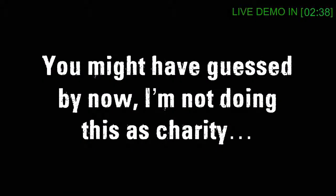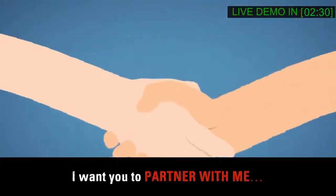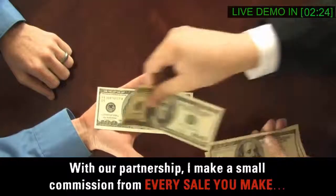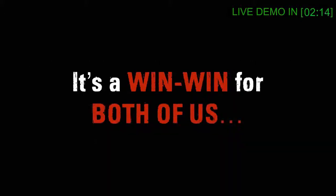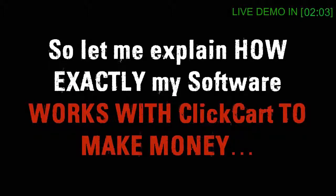I'm not doing this as charity. Here's why you're getting my most valuable money-making software for free — I want you to partner with me. As partners, I'll help you and you'll help me. I make a small commission from every sale you make. It's a nice little extra income for me, but the money I make will never come out of your pocket. It's a win-win. I only make money when you make money, so it's in my best interest to make sure you succeed.